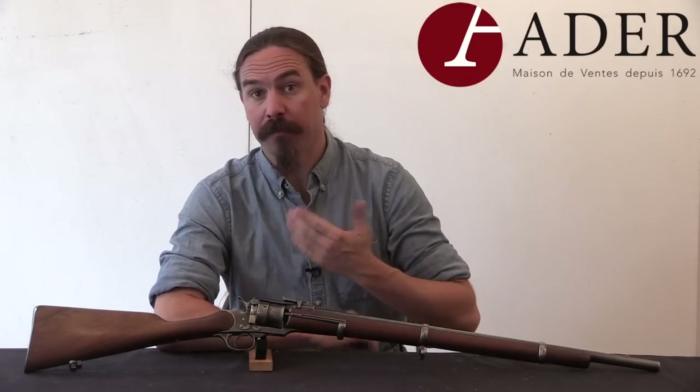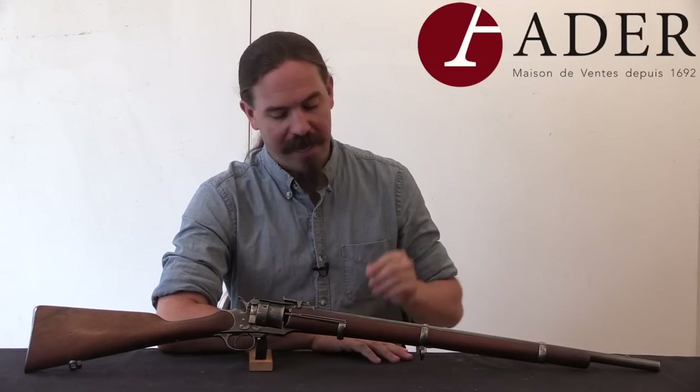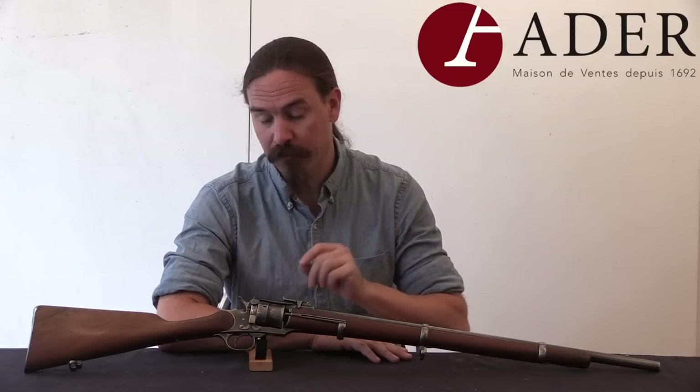Hi guys, thanks for tuning in to another video on ForgottenWeapons.com. I'm Ian McCollum, and I'm here at Adair today in Paris taking a look at a beautiful Perrin revolving carbine.